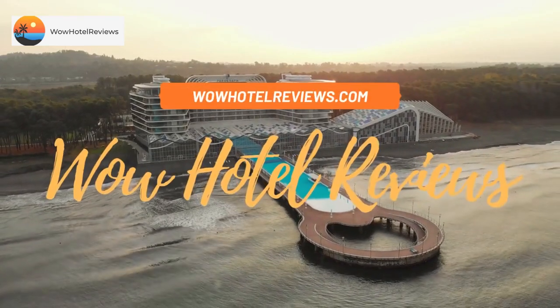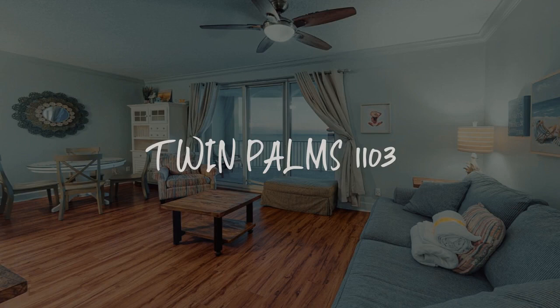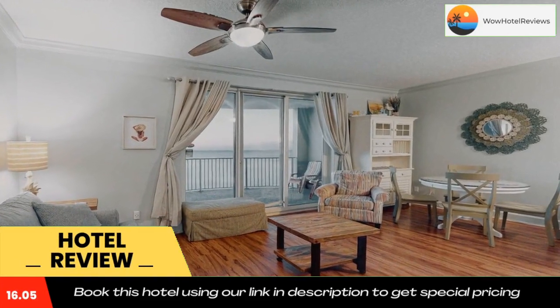Hello guys, welcome to Wow Hotel Reviews. Today I am reviewing Twin Palms 1103, a non-star hotel. Please use our booking.com link in the description to book the hotel and get good pricing, located in Panama City Beach.